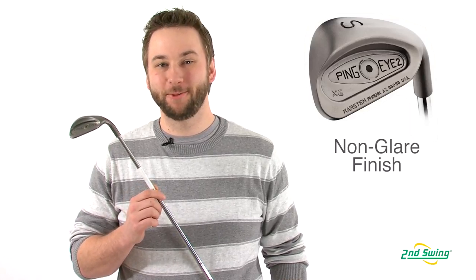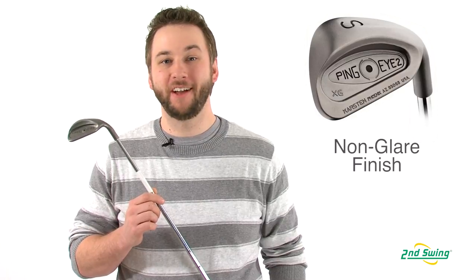A versatile, high-performance wedge wrapped up in a smooth, professional, non-glare satin finish.